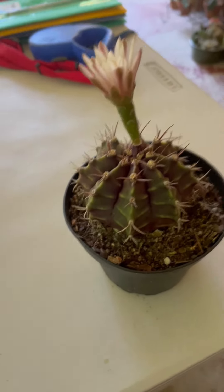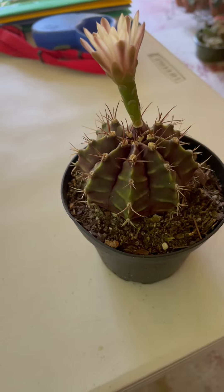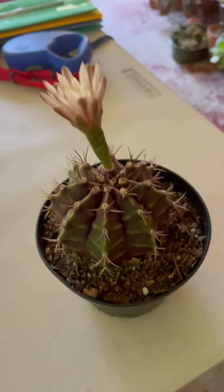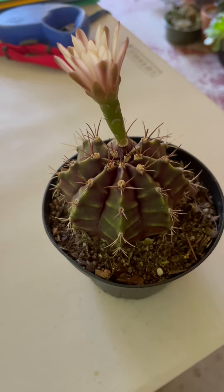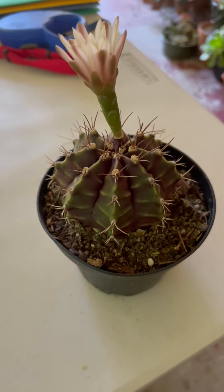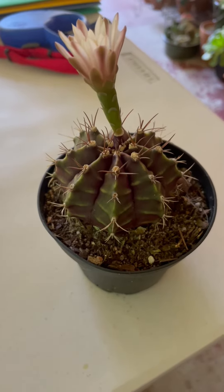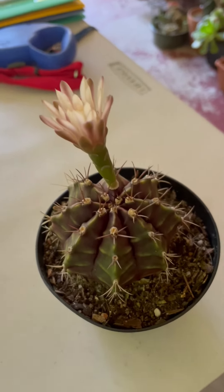Hello, greetings from North Carolina! We have beautiful weather at this point, and we just took more plants inside because we're going on a short vacation to visit my family and my husband's family.